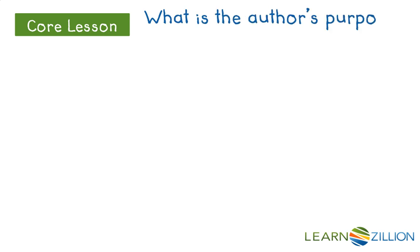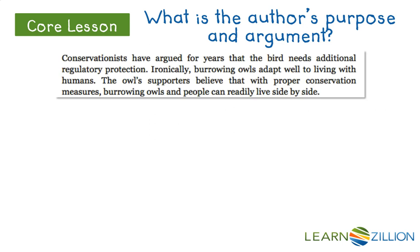Let's dive in. First, we need to ask what is the author's purpose and argument. I want to determine the author's purpose. We need to review that John Moyer wants to inform us as readers, but I also want us to dig deeper into the text to determine if it's bigger than this.